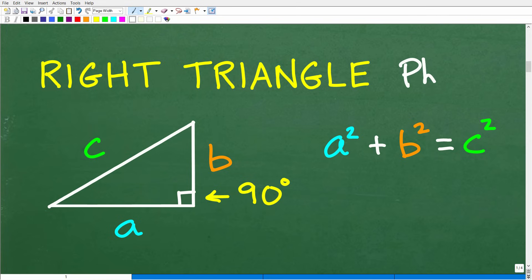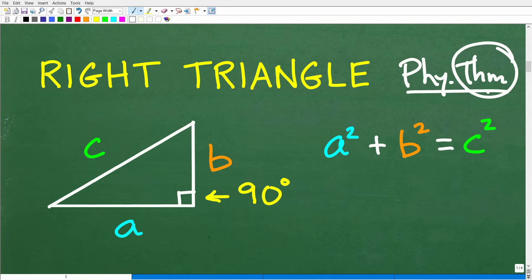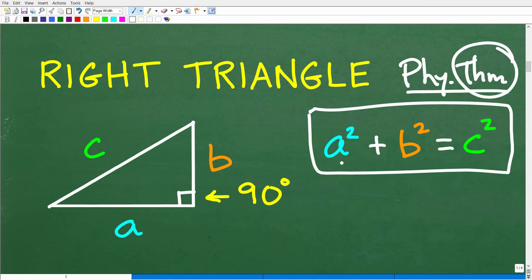The Pythagorean theorem is something you need to know. The word "theorem" is just a fancy math word — effectively you can think of it as a formula, a law, or a property. You just need to know this thing has been proven. So what is the Pythagorean theorem? Here it is: A squared plus B squared is equal to C squared.